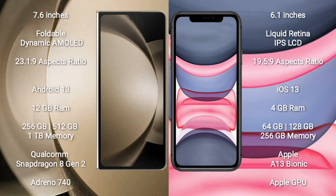Samsung Galaxy Z Fold 5 has a 7.6-inch foldable dynamic AMOLED display with an aspect ratio of 23.1:9. iPhone 11 comes with a 6.1-inch Liquid Retina IPS LCD display with an aspect ratio of 19.5:9.